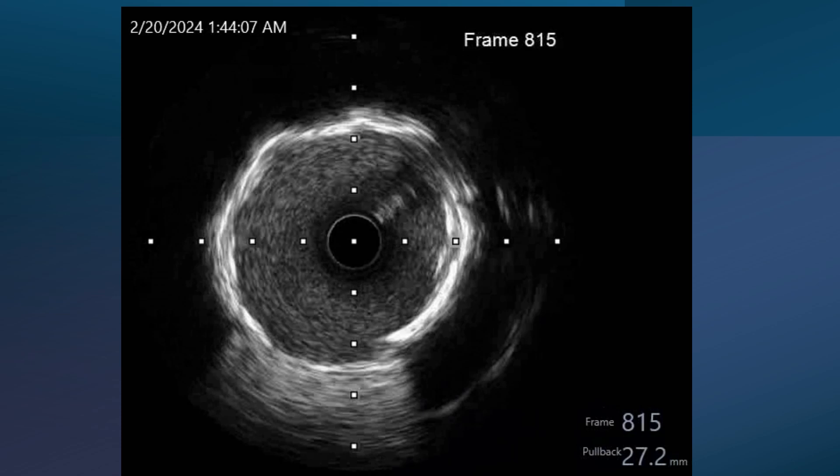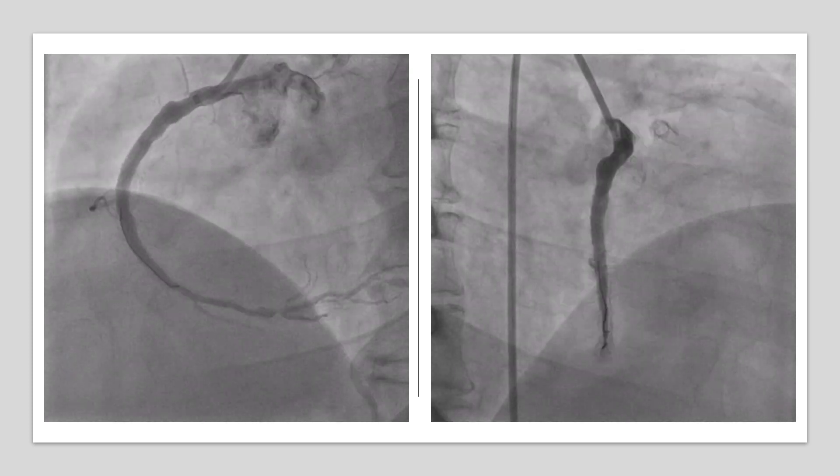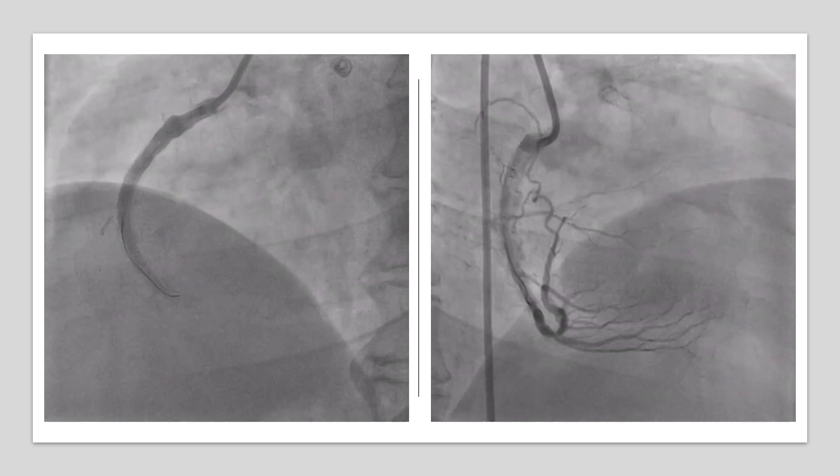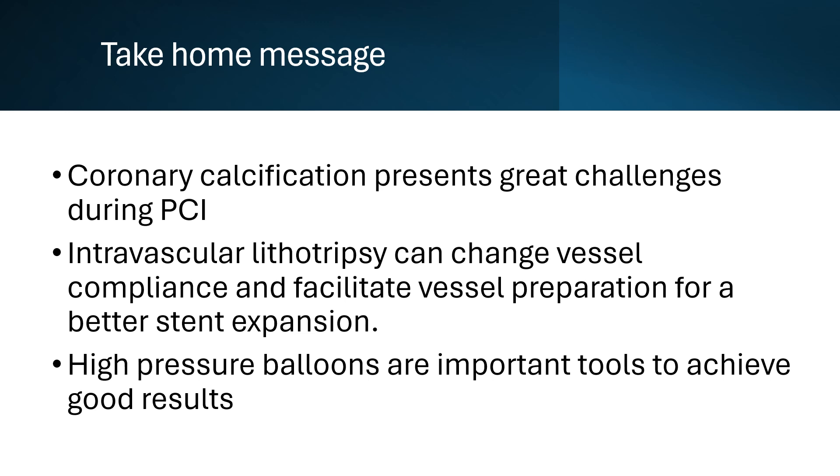It was the best achievable result in this case. Here are two orthogonal views showing acceptable stent expansion, and a comparison of stent expansion in still images. The take-home message is that coronary calcification presents great challenges during PCI. Intravascular lithotripsy can change vessel compliance and facilitate vessel preparation for better stent expansion. Higher pressure balloons are important tools to achieve good results. The fight continues — thank you.